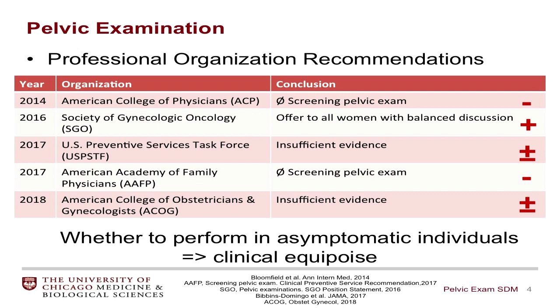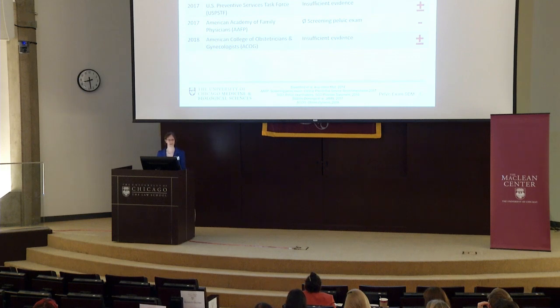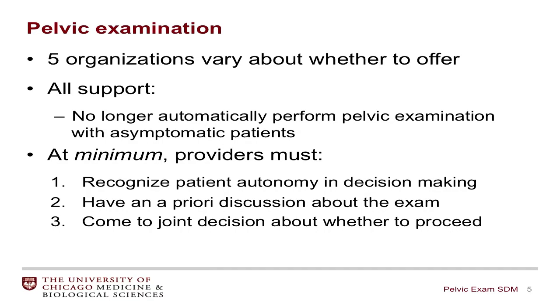The U.S. Preventative Services Task Force and the American College of Obstetricians and Gynecologists both come to the conclusion that there is no conclusion — there's insufficient evidence to suggest whether we should or not perform this examination, and so they recommend that it should be discussed with patients and that's how we should determine whether or not to proceed. They all support the conclusion that we should no longer automatically perform pelvic examinations on asymptomatic women — that should not be a knee-jerk, just presumed next step as a part of the gynecologic visit.